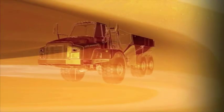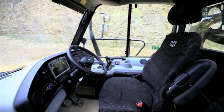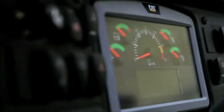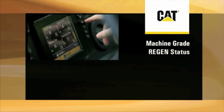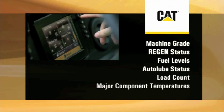Leading edge design has defined new standards of operator comfort and ease of machine operation. The new injection molded dash panel in combination with all new trim panels give improved fit and aesthetics. The redesigned instrument cluster and innovative fully customizable color multipurpose display, or CMPD, give operators the information they need in real time. Monitored items include current machine grade, regen status, fuel levels, auto loop status, load count, and major component temperatures.